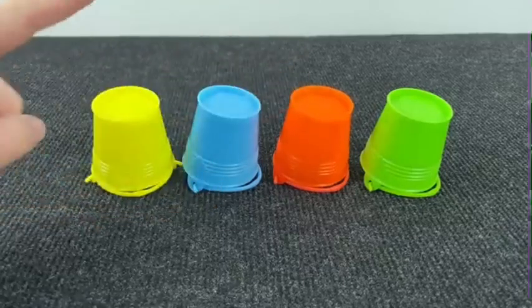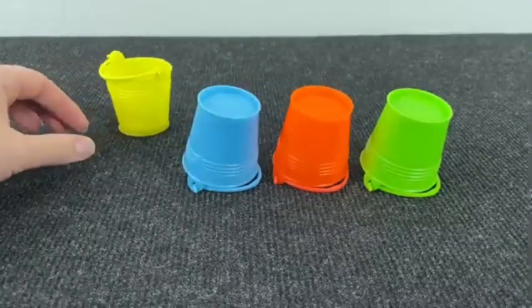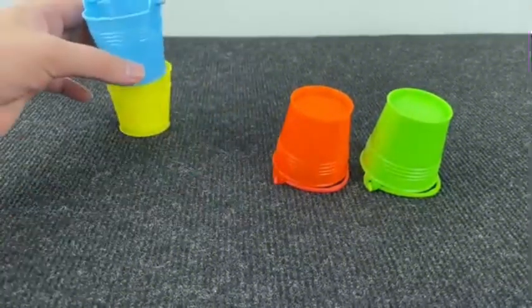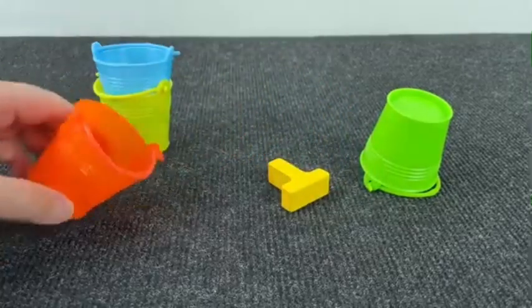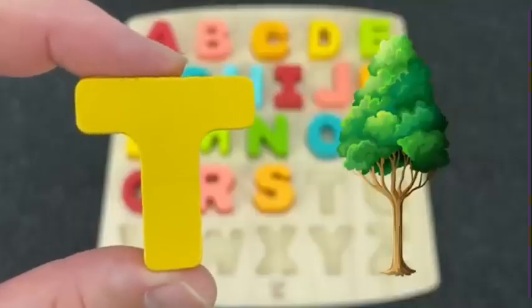It's colored baskets. Interesting. Where is the next letter? No. Maybe inside the blue? No. Maybe inside the orange? All right! It's the letter T. T is for Tree.